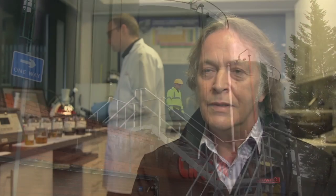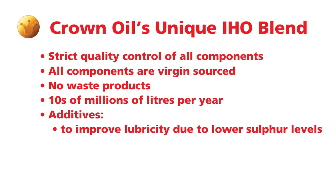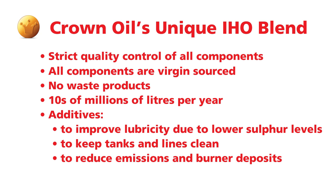We put additives into IHO to compensate for reduced sulphur levels and to boost lubricity. There is also a cocktail of additives that keeps all the tanks and storage lines clean, reduces emissions, and keeps burn-aside deposits to a minimum. Uniquely within the oil industry, our customers get direct access to full technical support from the very people who formulate the product. We have a 24-hour helpdesk where we can guide customers through any issues they may encounter. We tend to find they don't generally have any issues using our products, but any questions — we're here to help.